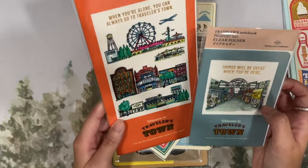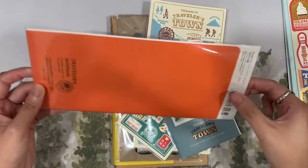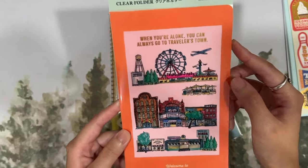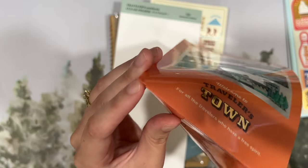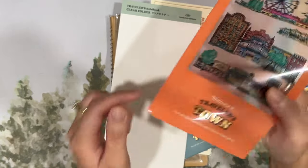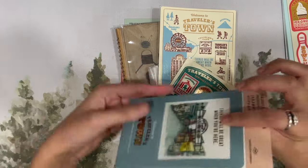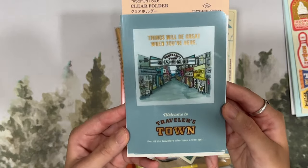Next up are these beautiful clear folders. I've had one before from a previous year, but this is the first time I'm buying the regular size. It looks really pretty — I really enjoy this year's Traveler's Town theme. It says 'When you're alone you can always go to Traveler's Town.' They open up like this and there's a tiny little hole at the bottom, which I typically set up so the string bookmarks from the Traveler's Notebook go through to attach it as securely as possible. The passport one is blue — a nice, slightly muted blue — and says 'Things will be great when you are here, welcome to Traveler's Town.'